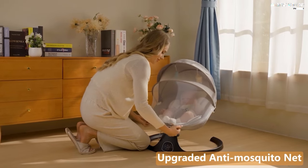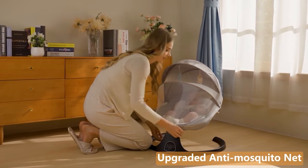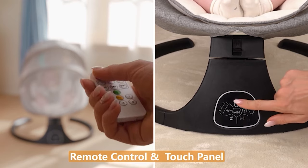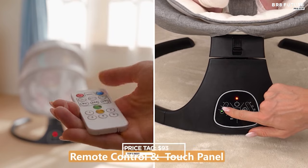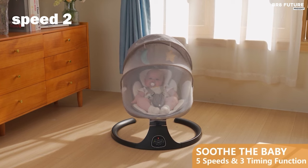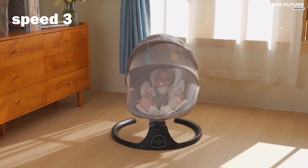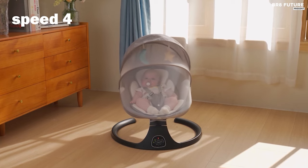Versatile for both indoor and outdoor use, it can be conveniently powered by both electricity and batteries, offering flexibility wherever you go. Priced at $93 US dollars, this K-Meier Baby Swing offers a comprehensive solution for soothing, entertaining, and safeguarding your baby, making it a valuable addition to any household.